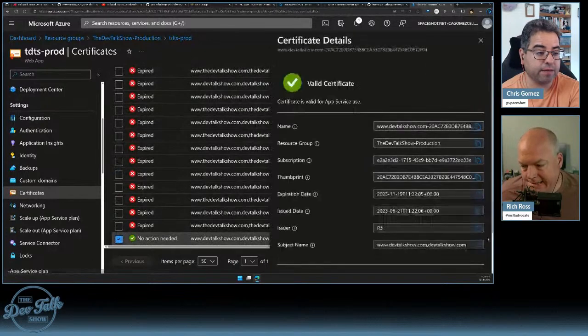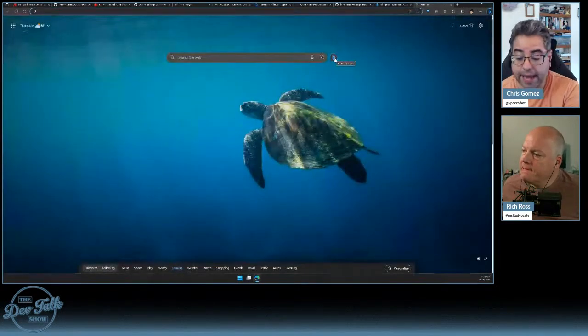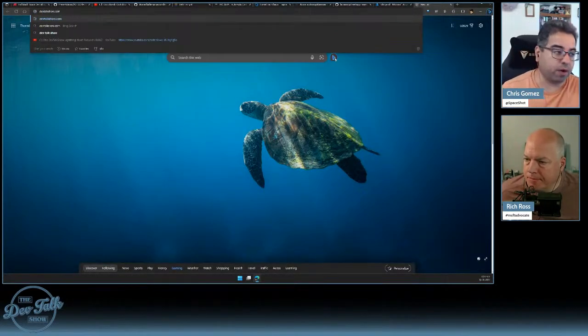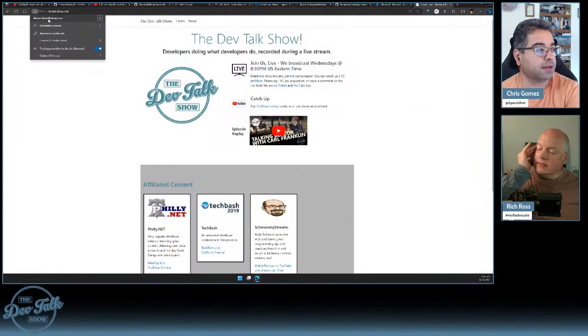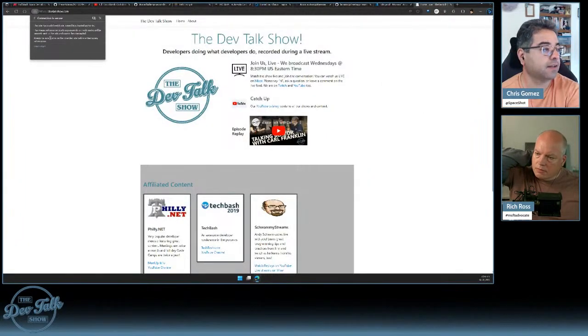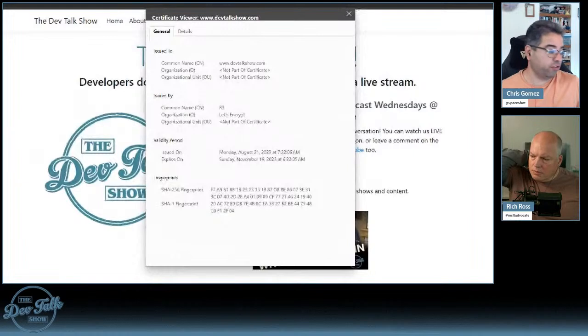It's even possible to bring the cert down to verify, but I don't have to. If I go to my browser and navigate to devtalkshow.com — because I did register both — Edge is happy. The lock icon is there, no warning. If I click on the lock it says 'connection is secure.' Clicking on that little certificate button, we now see it was issued just a few minutes ago and expires Sunday, November 19th.